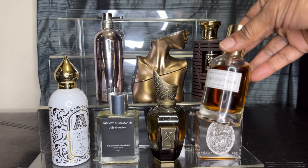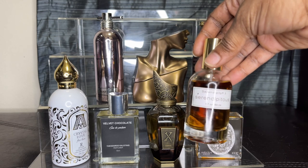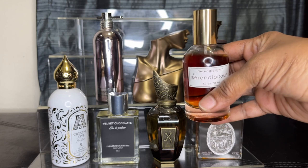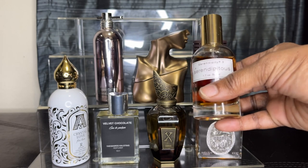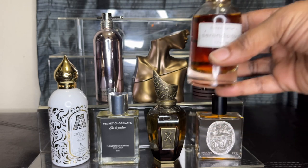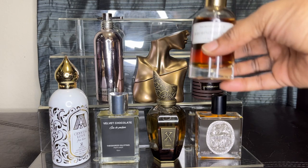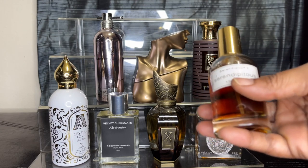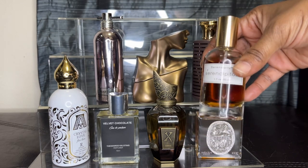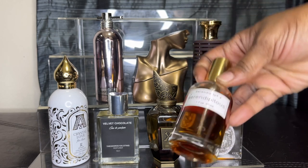I don't know if anyone has heard of this one, but it's called Serendipitous — this is number three. I think there's a one and a two, but I only have the three. This was a really great find. Fun fact: I found this at a TJ Maxx and didn't pay a whole lot for it. Loved the name, so I got it. It's a very simple fragrance — vanilla, cacao, and bitter orange. I found it and I really enjoyed it. It's called Serendipitous 3.